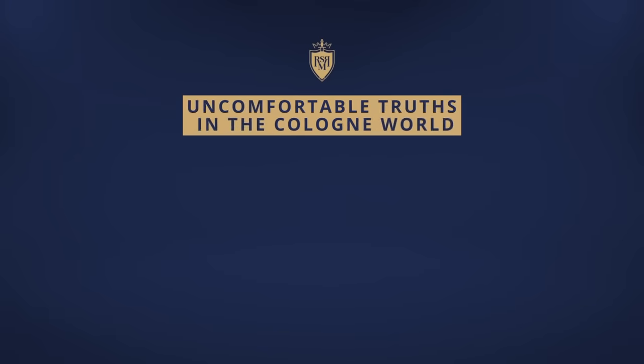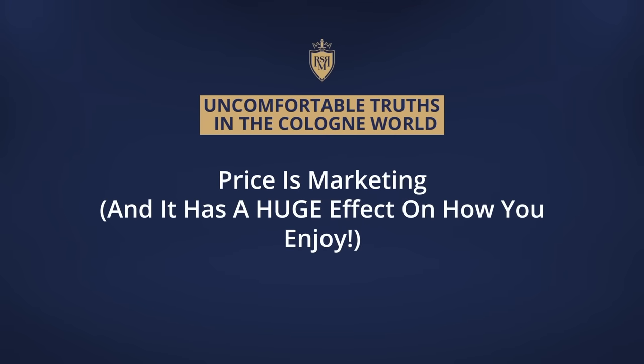Understand when you're listening to someone's opinion, it is just that — their opinion. Next up, the price is all about the marketing. The profit margins on fragrances are incredibly high. As I talked about in the wine study, the price has a huge effect on not only how you perceive the fragrance, but when you smell it, what is activated in your brain — smelling what you think is a $500 fragrance versus a $10 fragrance gives you different expectations and you're smelling it differently.